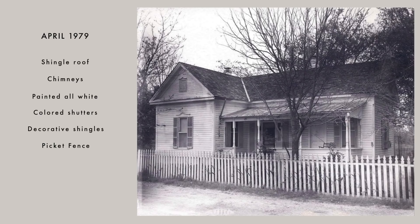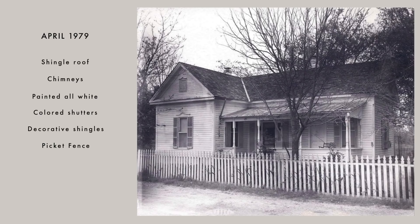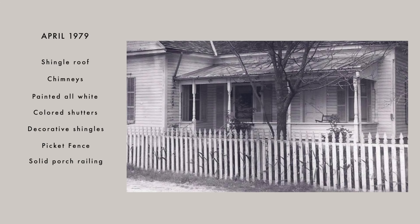They had this cute picket fence, and the porch had original turned posts but without the railing they have now. It was more solid — like shiplap, just boards making it more solid. And the porch roof looks just as bad as it does now, so they may not have ever replaced it because it's in pretty bad shape.